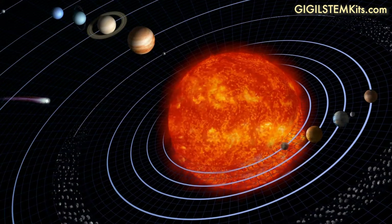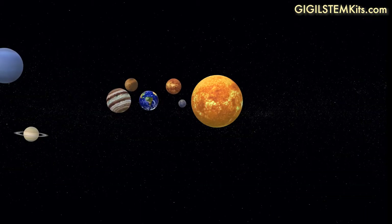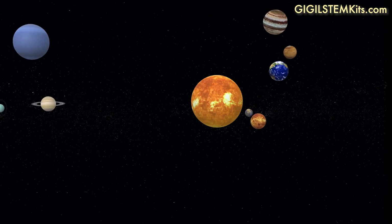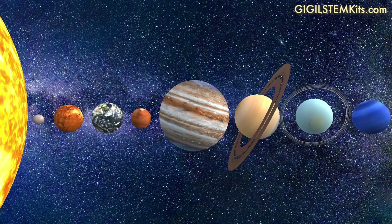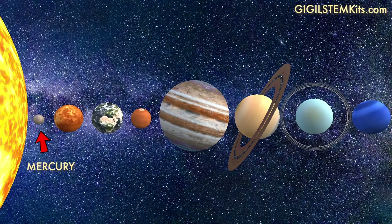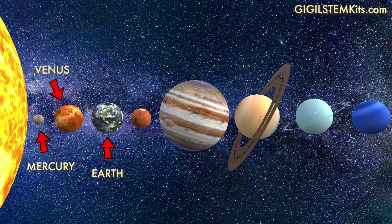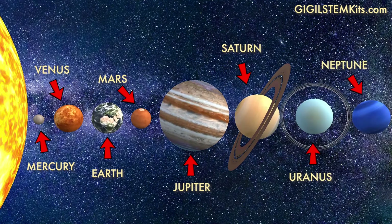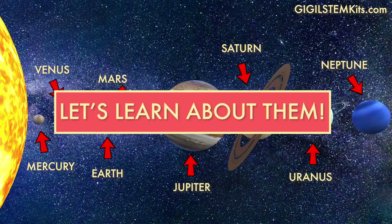The way each planet is positioned around the sun, and how each of them circles around the sun, gives them different traits that make them unique. The closest planet to the sun is Mercury, and then comes Venus, Earth, Mars, Jupiter, Saturn, Uranus, then Neptune. Let's learn more about them.